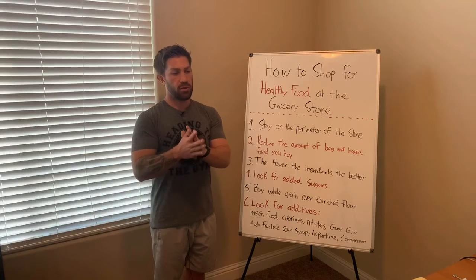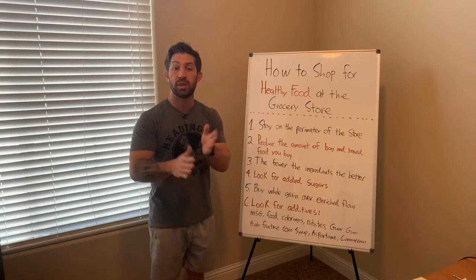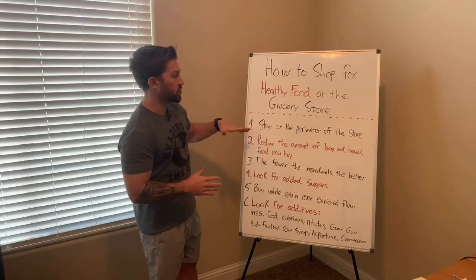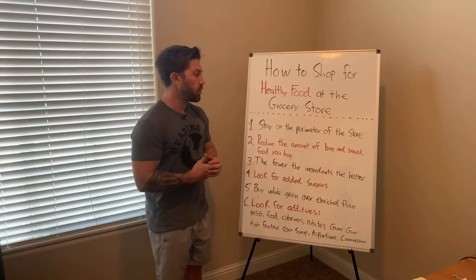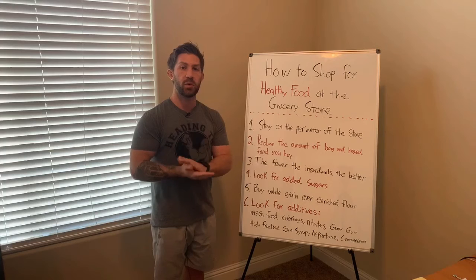But the majority of your whole food nutrition is going to be on the perimeter of the store. What does this mean? It means that your highly processed foods are going to be in the frozen food section or in those middle aisles. So if you're trying to buy the bulk of your nutrition and cook a lot of things from scratch, staying on the perimeter of the store is your best bet — that's where you're going to find the most nutritious food.